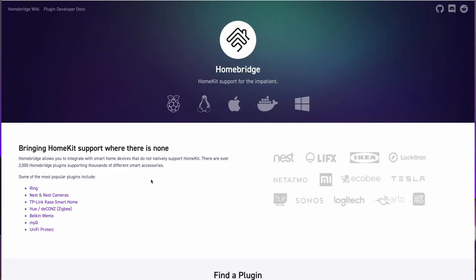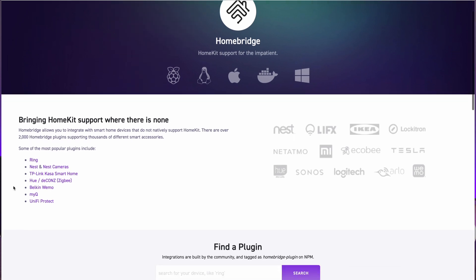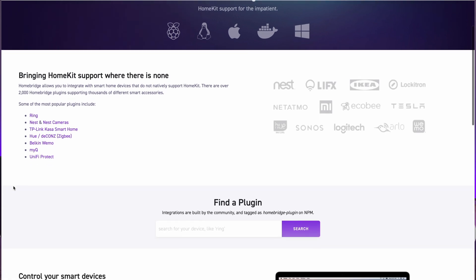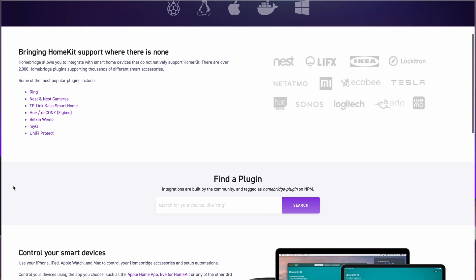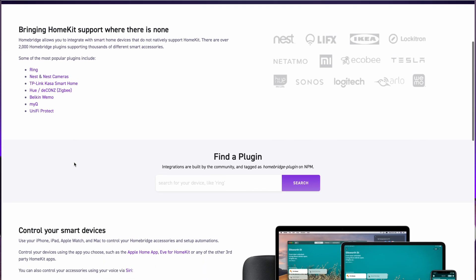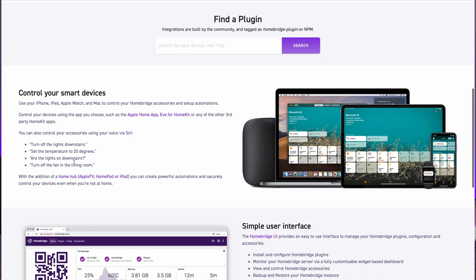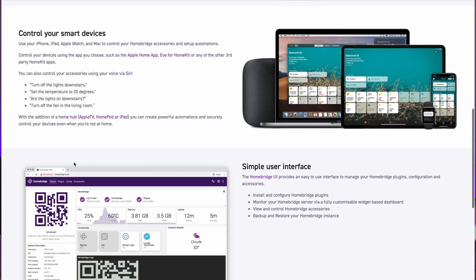Homebridge is a lightweight software that runs on Node.js. It brings HomeKit support where there is none, through integrations called plugins. With these plugins, you can connect with a plethora of brands like Ring, Nest, MyQ, TP-Link Kasa, UniFi Protect, and a lot more. It also allows native control in the Apple Home app and lets you use Siri to control these devices just like a HomeKit certified product would.